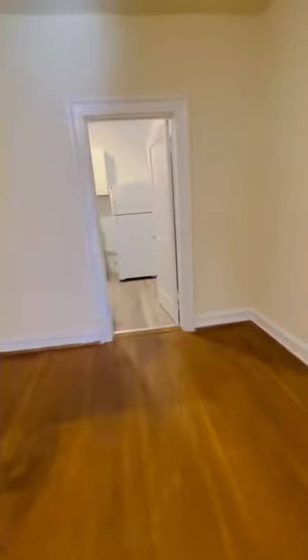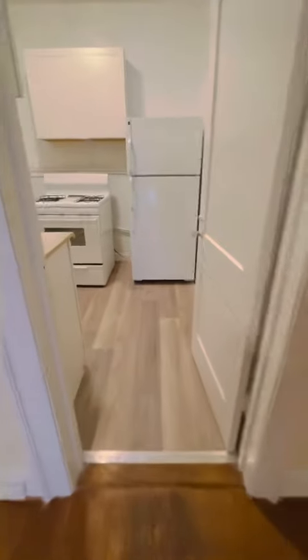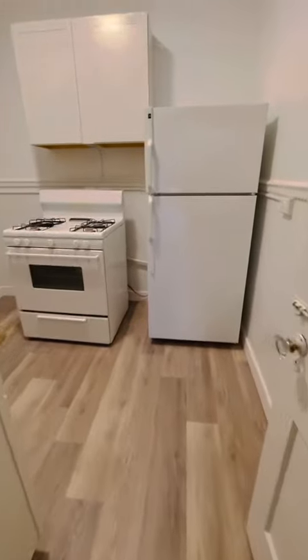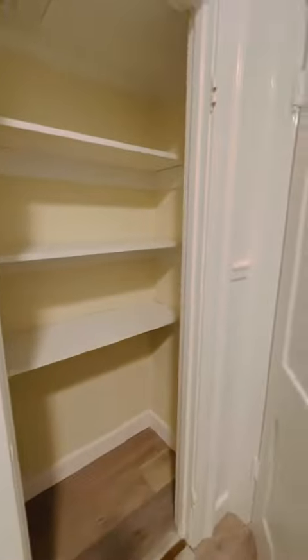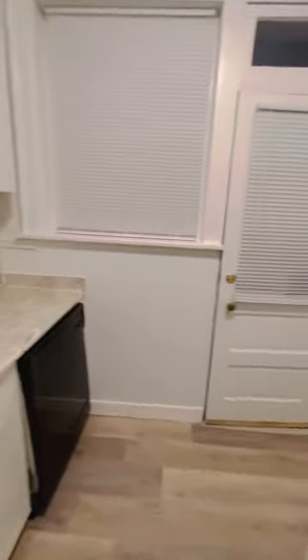Leading you into our kitchen here. Those brand new floors, countertops, and cabinets just got put in with a brand new dishwasher. Behind our kitchen door you're going to see that we have a pantry space and an outdoor balcony.